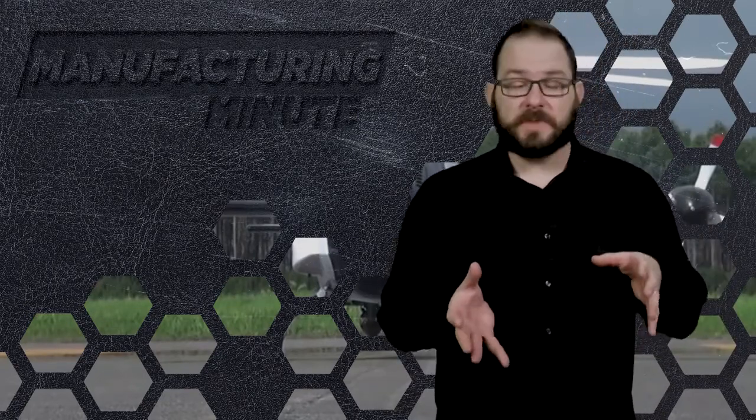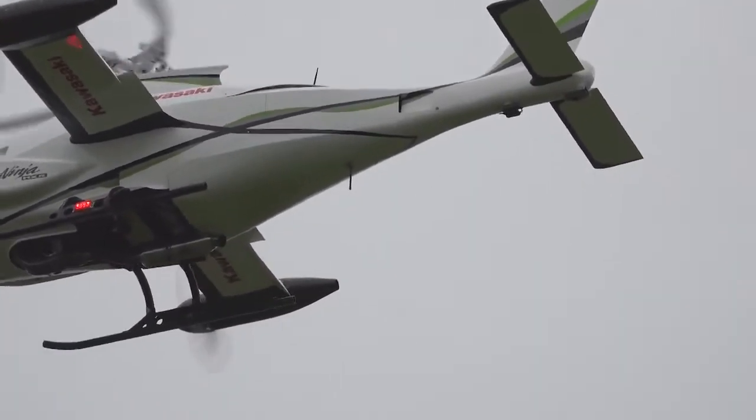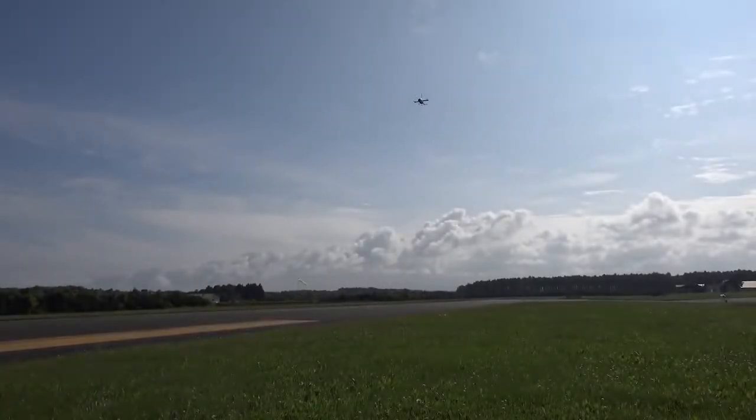Next, the company will take what it learned from this test and use it to develop VTOLs, or vertical takeoff and landing machines, as well as other manned and unmanned helicopters. I'm David Manti, this is IEN Now.